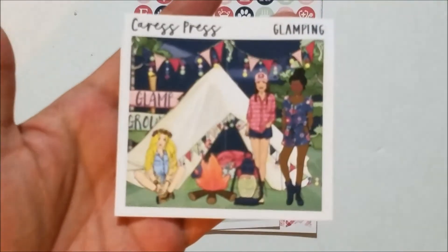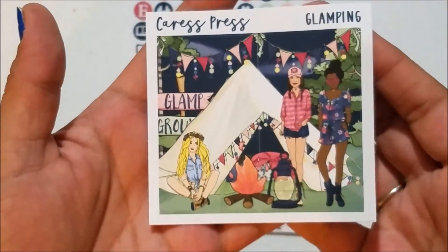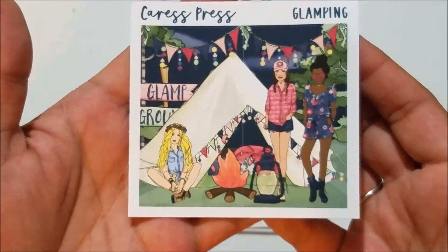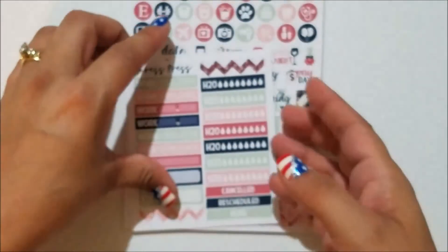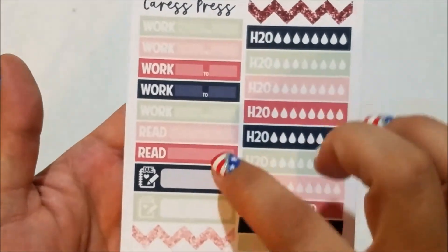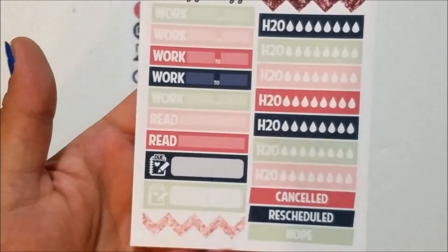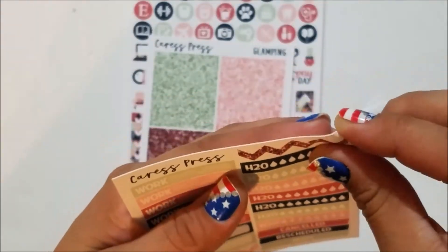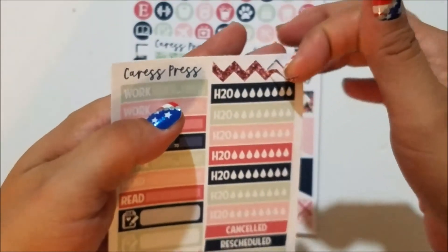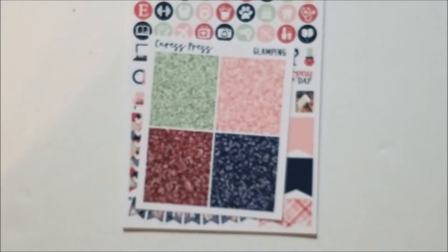She included a little freebie: work headers that match the kit, two read boxes, two do boxes, a full set of water trackers, cancelled/rescheduled note, and these really cute chevron dividers that are cut out strips rather than boxes. I thought this was adorable and a really neat little freebie. And then I got the glitter headers which are gorgeous — I love this color, it's giving me life.